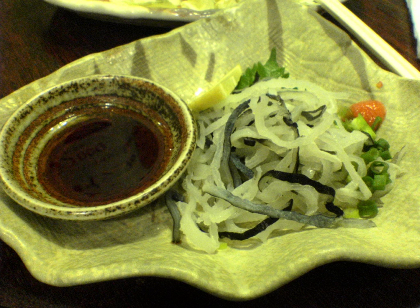Ponzu shoyu is traditionally used as a dressing for tataki, and also as a dip for nabemono such as shabu shabu. It is used as a dip for sashimi. In the Kansai region, it is offered as a topping for takoyaki.